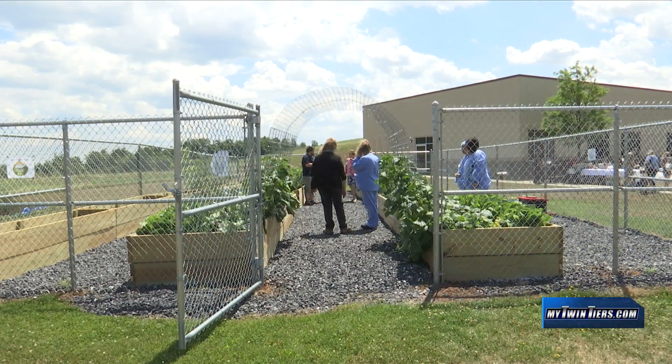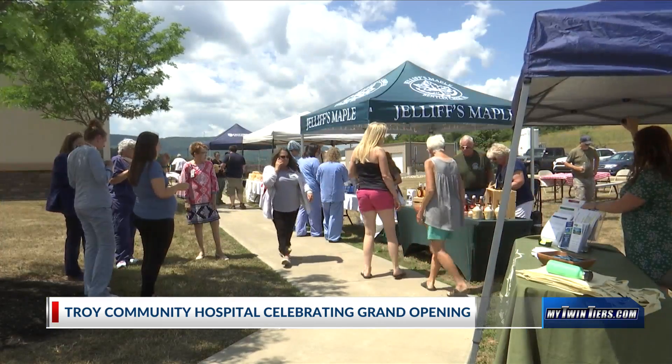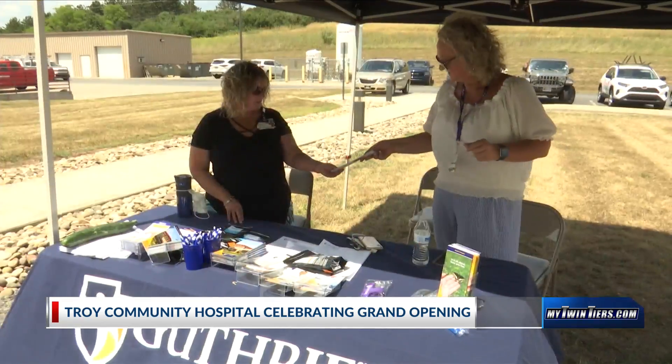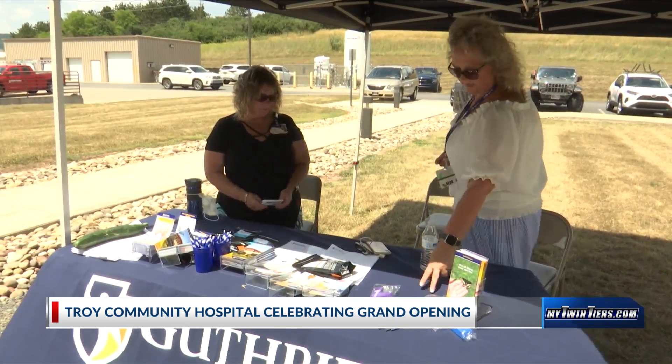Today was the grand opening of the Troy Community Hospital's Hilltop Garden. The garden is located on the back side of the hospital. The grand opening today featured live music, educational information on garden upkeep, and food and raffle tickets for sale to benefit the auxiliary and more.